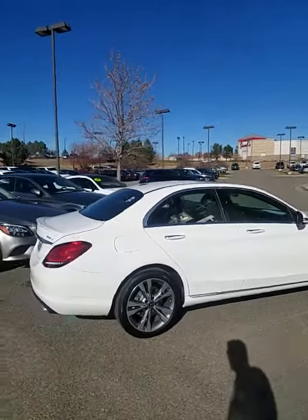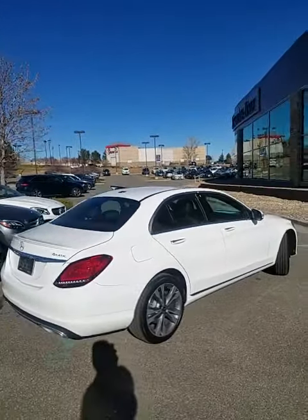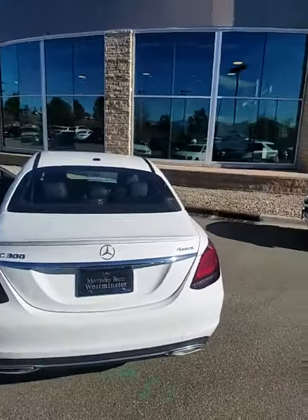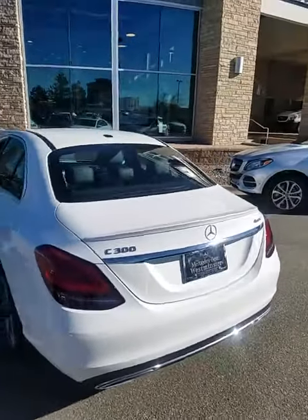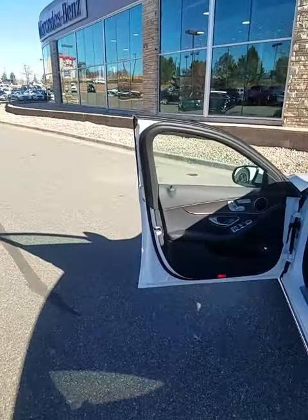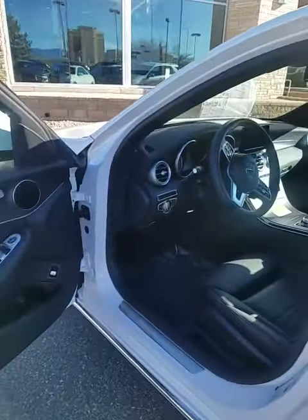We have a nice selection here and you're more than welcome to set a time to come and drive one, and then we can explore some of the options that may be available to you. We are having our winter event, which means Mercedes is helping us out and incentivizing some of our new inventory.